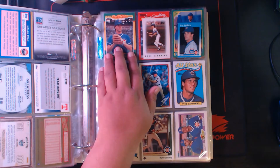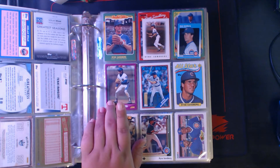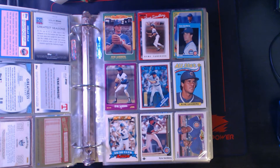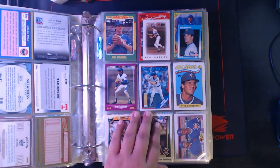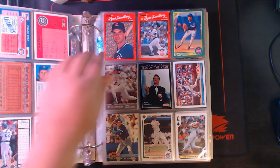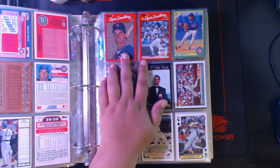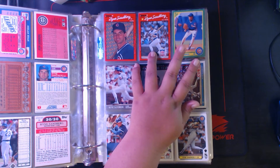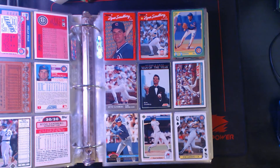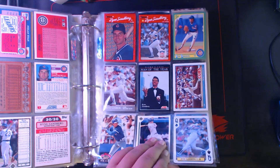Next up we got Ryne Sandberg. '86 Fleer Limited Edition, '86 Mini, '87 Fleer Mini, '88 Score, '88 Topps, '89 Topps, '89 Ames, '89 Upper Deck. '90 Fleer, '90 Fleer with Howard Johnson. '90 Donruss bonus MVP, regular '90 Donruss, '90 Score, '91 Ultra, Man of the Year from '91 Score, '91 Topps, '91 Stadium Club Charter Member, '91 Upper Deck Final Edition, and then U.S. Playing Cards Ryne Sandberg.